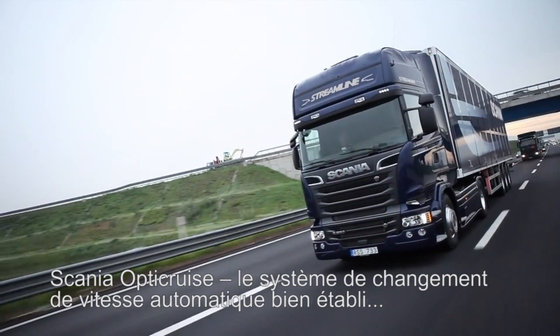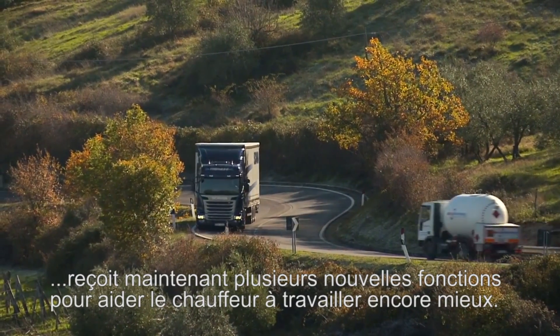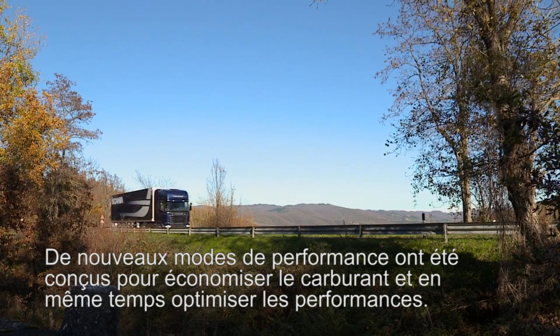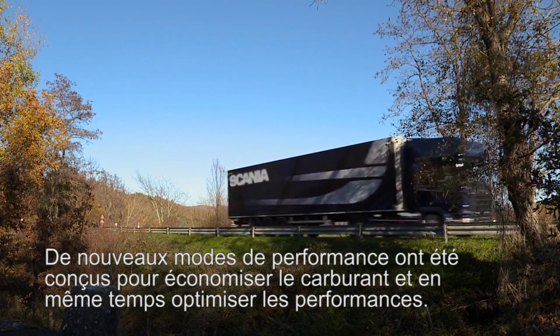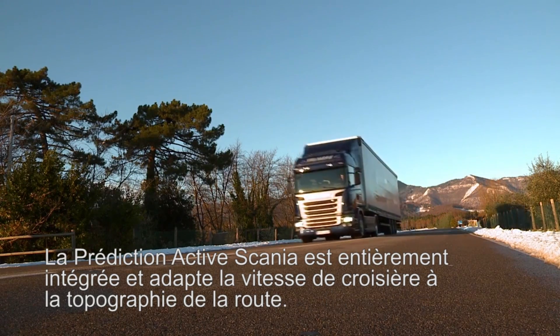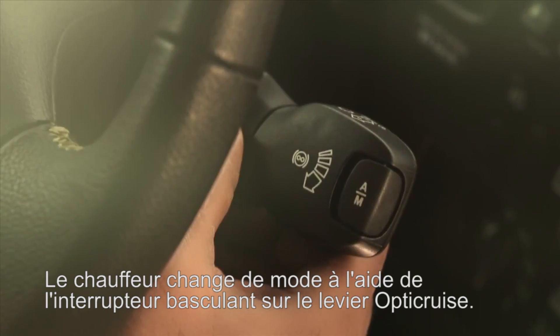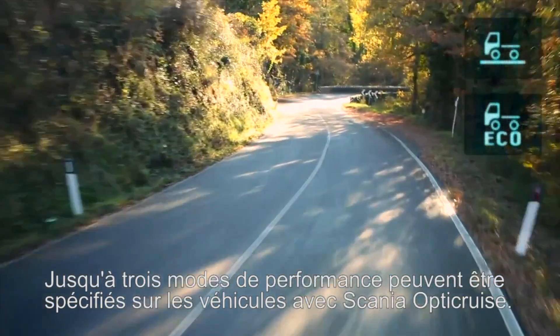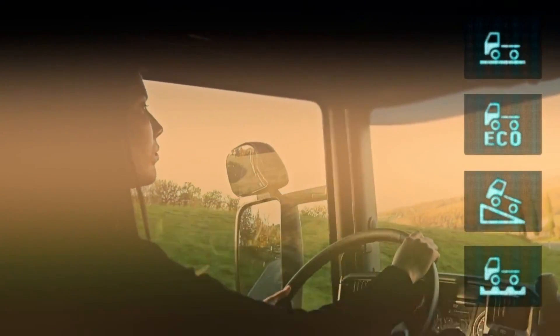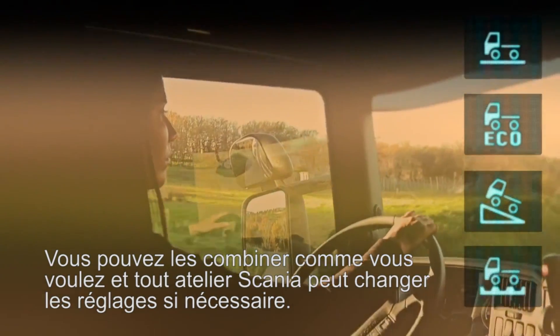Scania OptiCruise, the well-established automated gear-changing system, now gets several new functions to help the driver do an even better job. New performance modes are designed to save fuel and, at the same time, optimize performance. Scania Active Prediction is fully integrated, adapting the cruising speed to the topography along the route. The driver switches between modes using the toggle switch on the OptiCruise lever. Up to three performance modes can be specified, and any Scania workshop can change the settings if needed.